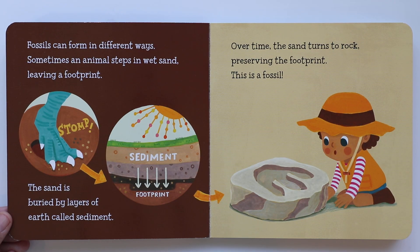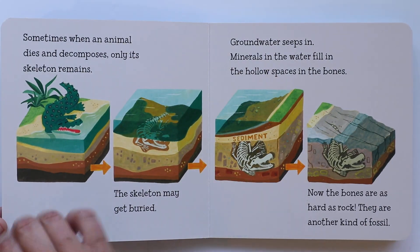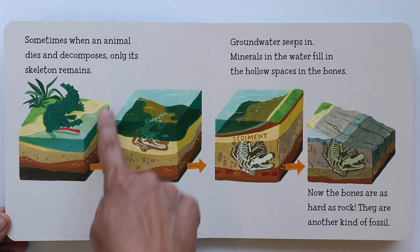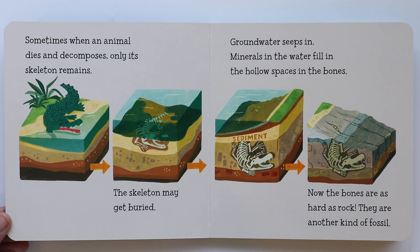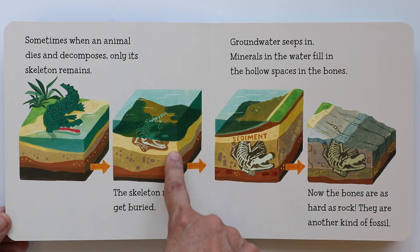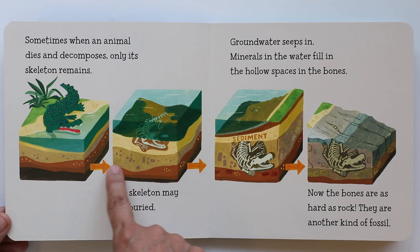Now I know. Sometimes when an animal dies and decomposes, only its skeleton remains. So there goes an animal dying near the water. The skeleton may get buried, going deeper and deeper into the sediment. We learned what those layers are — sediment.